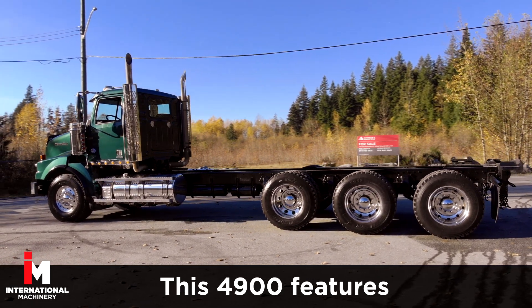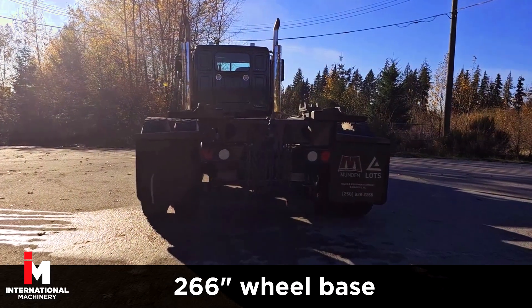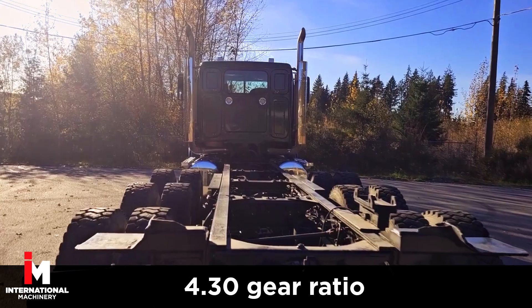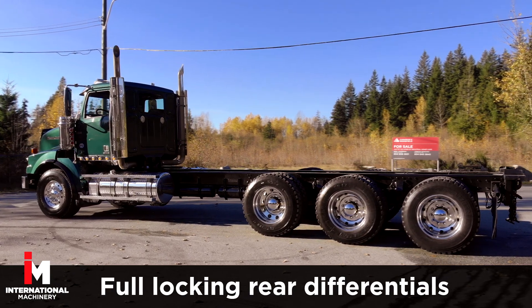This 4900 features a Detroit DD-16 engine with 600 horsepower, 266-inch wheelbase, 18-speed manual transmission, 4.30 gear ratio, airliner suspension, and full-locking rear differentials.